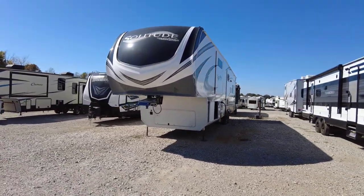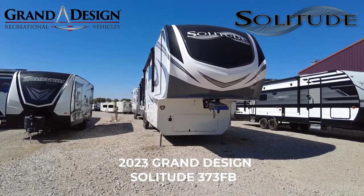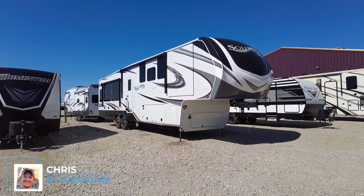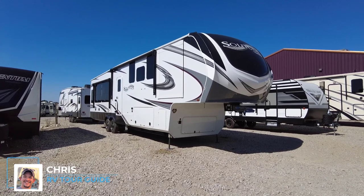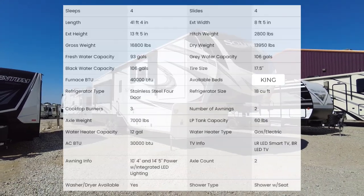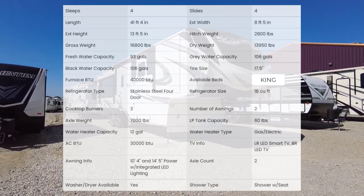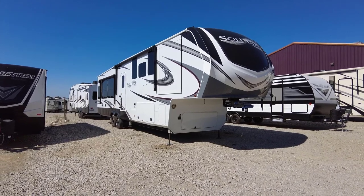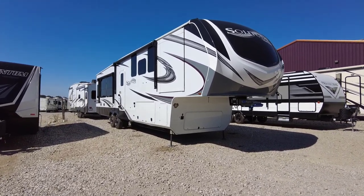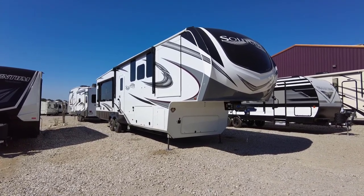Let's open up and tour the all-new 2023 Grand Design Solitude ST373FB. Hello and good afternoon everybody, this is Chris coming at you from Great Escapes RV Super Center with another sweet tour. Today we're going to check out this luxury fifth wheel — walk around the outside, explain some features, then go inside with the unit closed up and show you how practical it would be parked at a campground. Then we'll open it up and give you a final overlook.